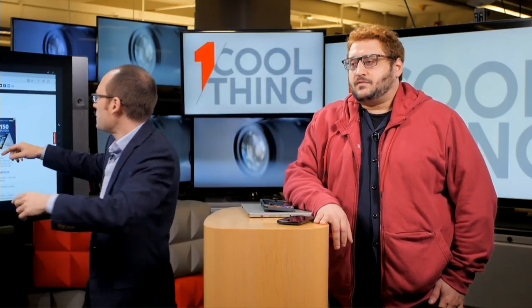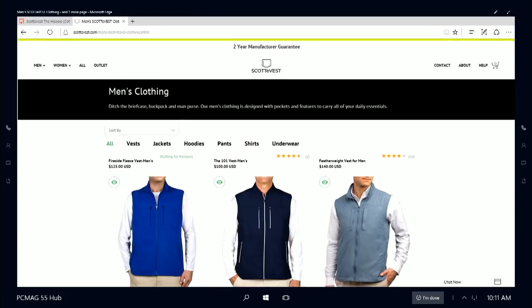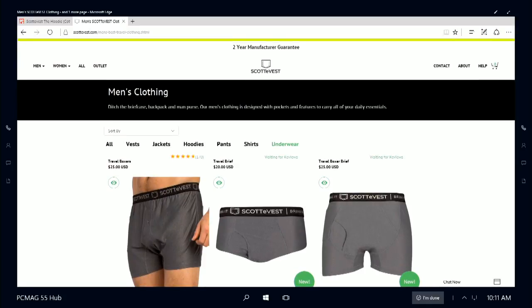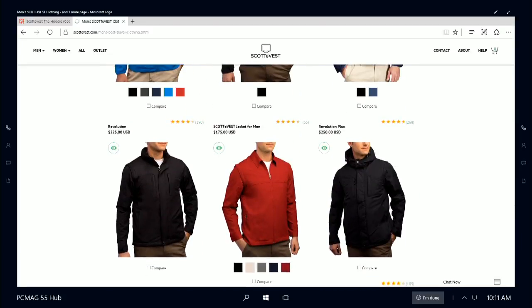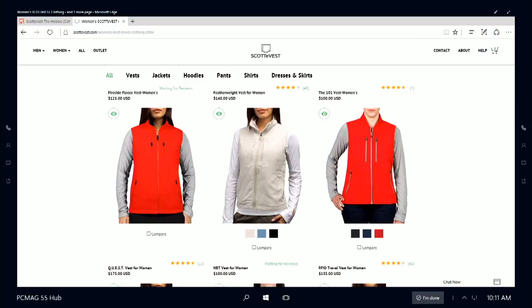Let's take another question — what other garments does ScottyVest make? Let's pull it up on the big screen. They have baseball hats, vests, lab coats actually, pants, boxers with pockets in them, pullovers, t-shirts — pretty much any standard item you can wear, they're going to have a version with way more pockets than usual. On their site here we have: vests, jackets, hoodies, pants, shirts, underwear. Prices for jackets go from around $75 to $250. They do have women's styles as well — vests, jackets, hoodies, pants, shirts, dresses and skirts.